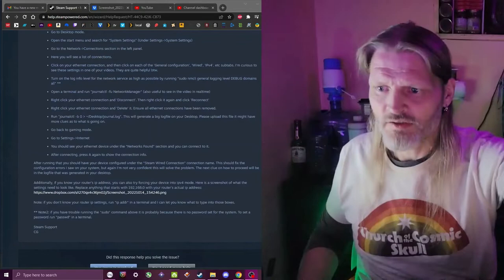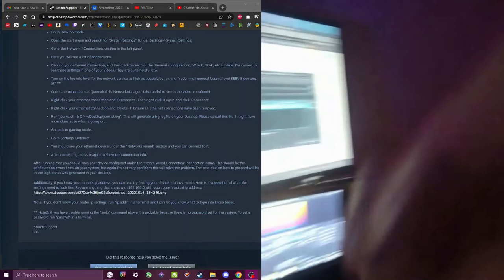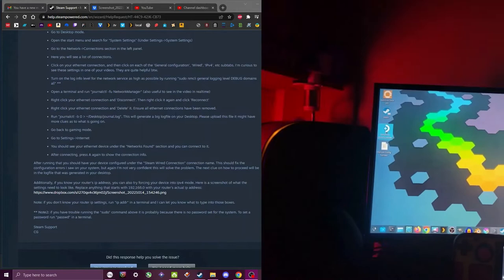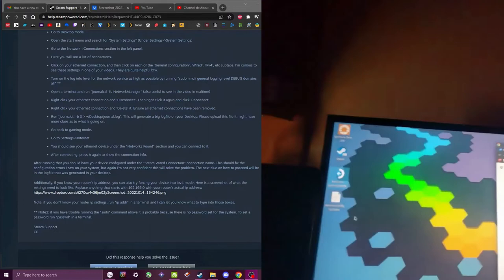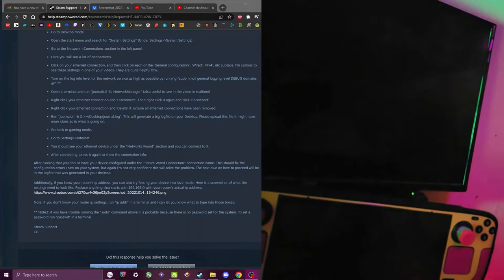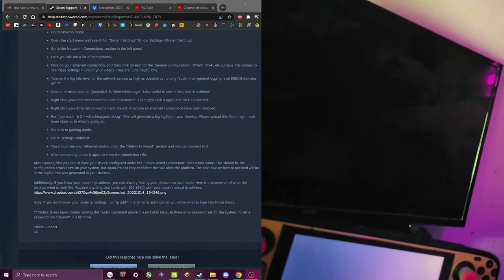Right now we are at the point where we're getting ready to restart the Steam Deck in Game Mode. Let's go ahead and get that taken care of. Let me move this camera so we can actually watch what I'm doing here, make sure I'm in the correct mouse mode, and let's go back to Gaming Mode.